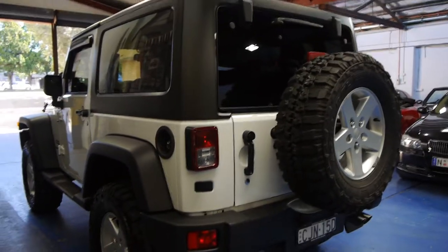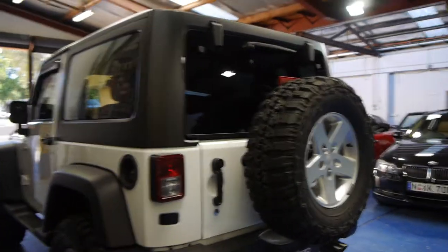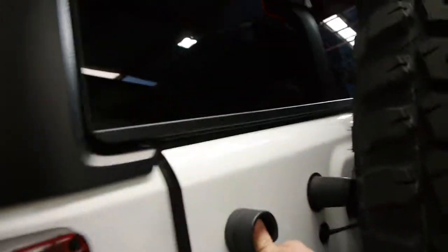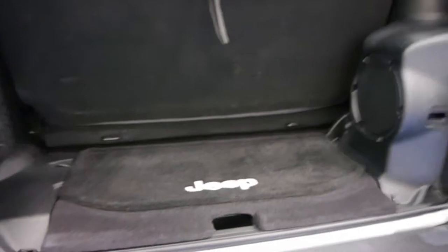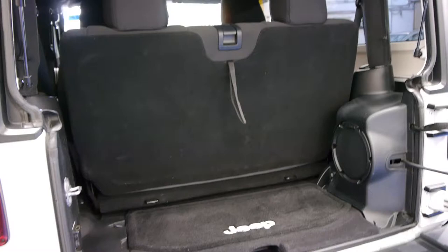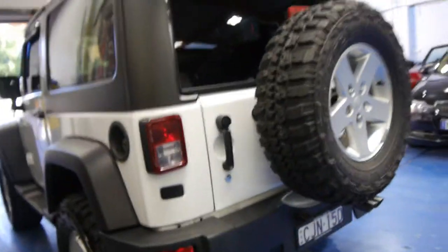And if you are looking for a Jeep Wrangler, I strongly suggest you come and have a look at this one. We think it's absolutely lovely. It's got the petrol engine. This car was actually a spare car to its previous owner — they had a company car and this was just used basically on weekends. Being so new, it really is essentially like a new car.